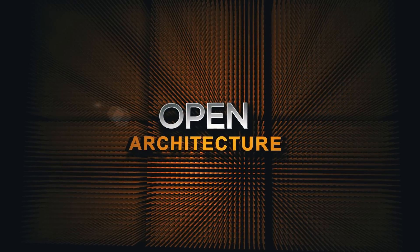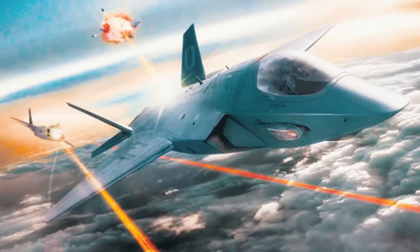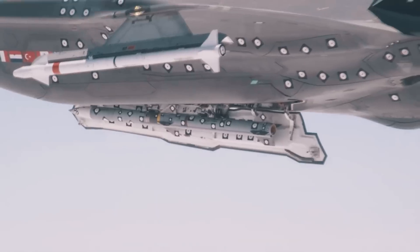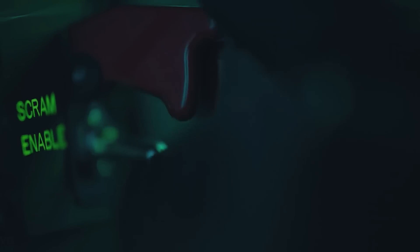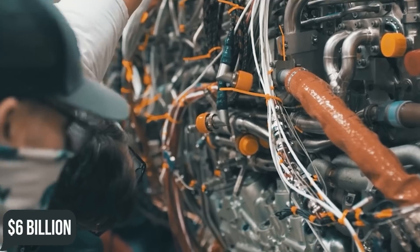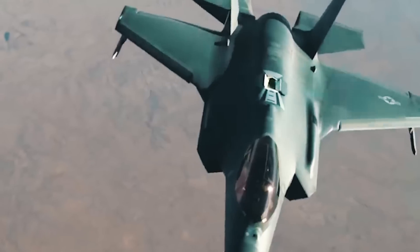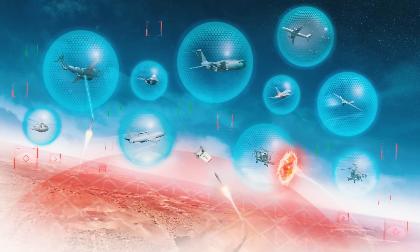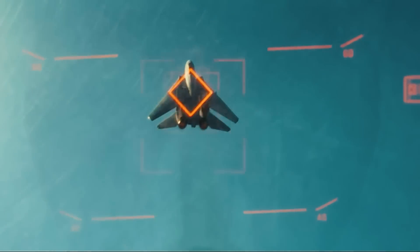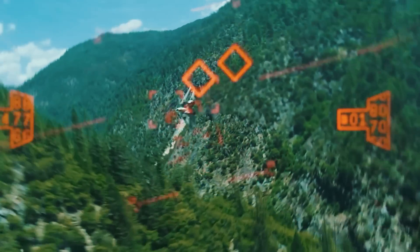The SR-72 would also feature laser weapons capable of taking out targets with unrivaled precision, a mix of high-performance guns, missiles, AETP engines capable of subsonic, transonic, and supersonic flight that cost over $6 billion to develop, loyal wingmen, top-of-the-line electronic warfare countermeasures, advanced avionics, and communications systems.